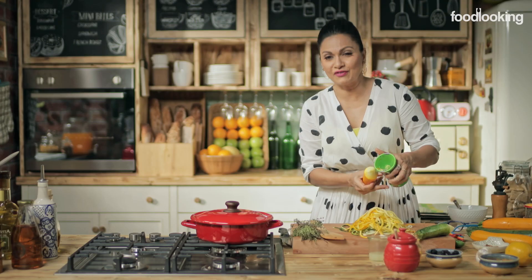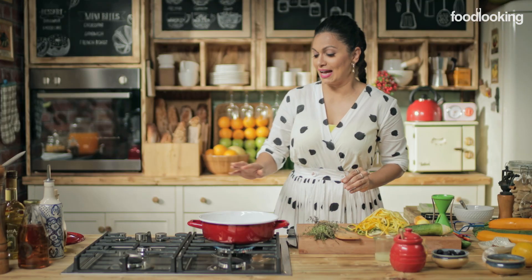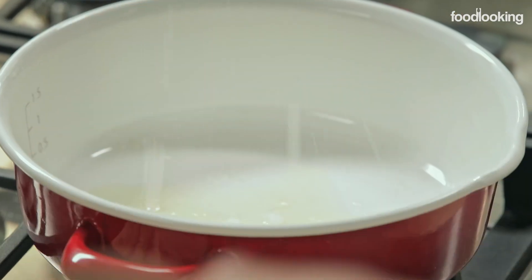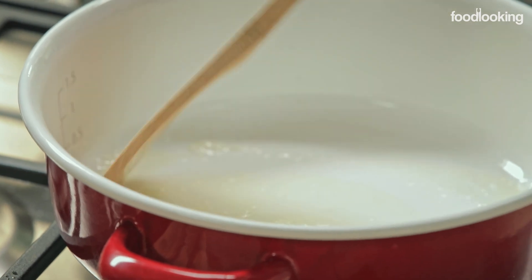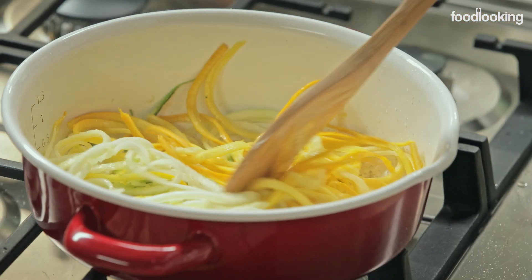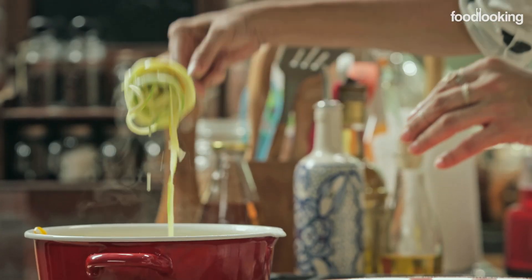I think we're done — enough salad for the day. I'm going to keep this aside. Now I'm going to really heat up this pan and add some olive oil to it, and after that add our salt. Give it a quick stir, and then add our zucchini spirals.